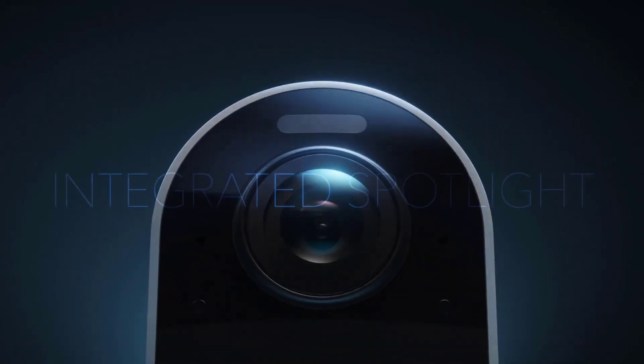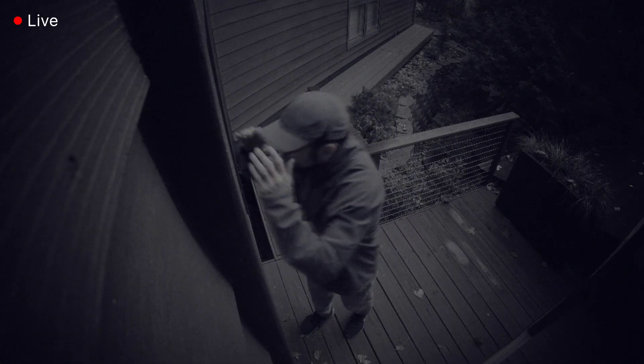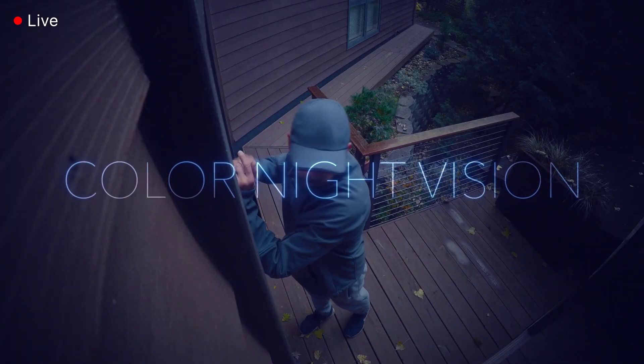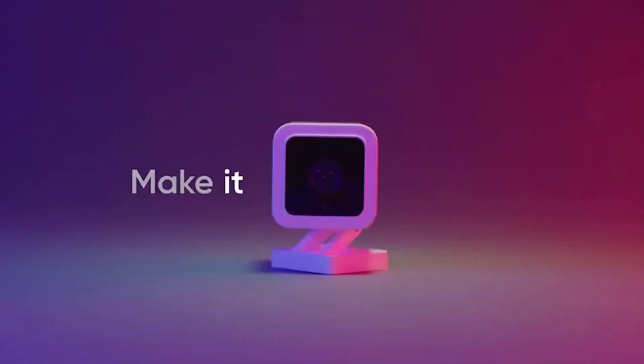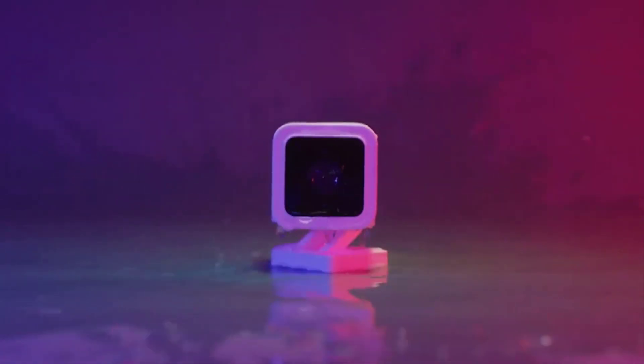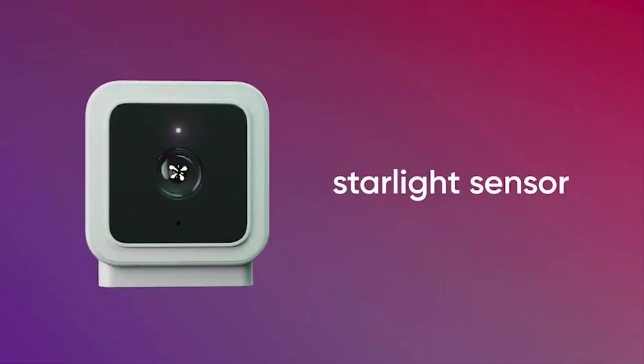Stick around as we dive into the good, the bad, and the downright surprising aspects of the top 5 indoor security cameras. If you want more information and updated pricing on the products mentioned, be sure to check the links in the description box below. Don't forget to hit that subscribe button because, on this channel, we keep it 100%. Let's do this.